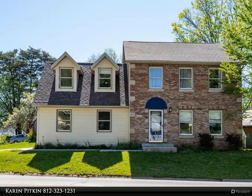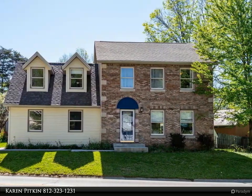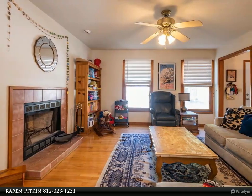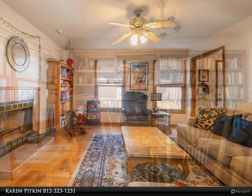This RE-MAX Realty Professionals Property Video is presented by Karen Pitkin. Located near the YMCA, this southeast two-story four-bedroom, 2.5-bath home is conveniently located between Eastside Shopping and Downtown.